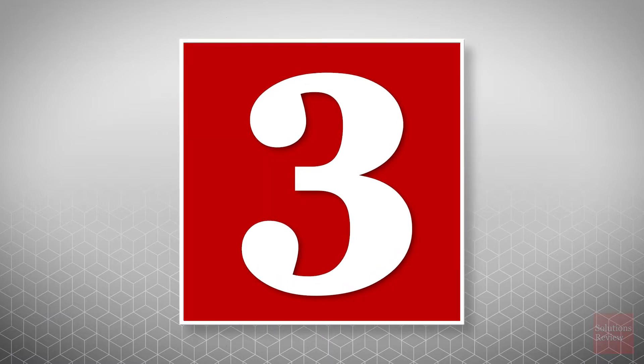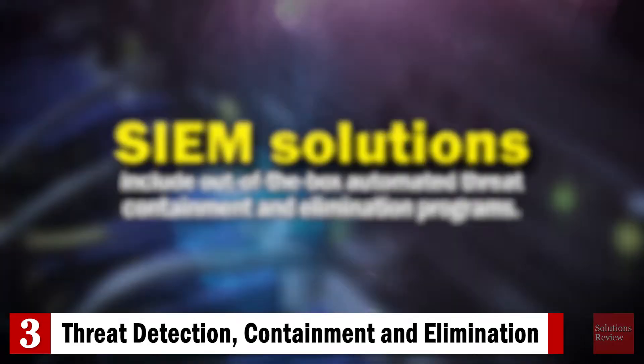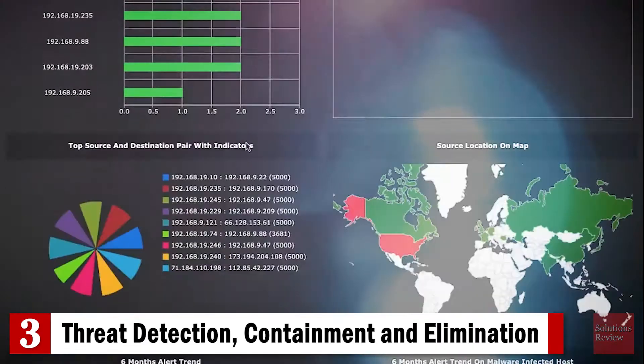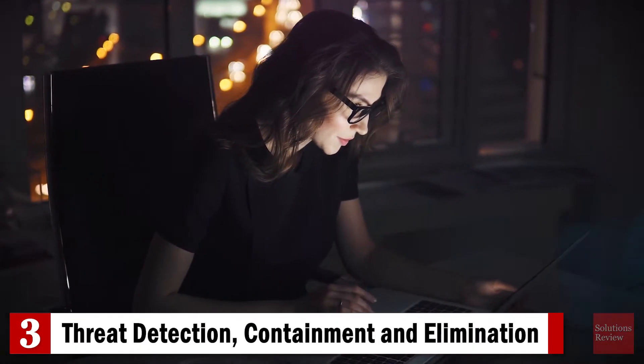Number three: threat detection, containment, and elimination in real-time. SIEM solutions include out-of-the-box automated threat containment and elimination programs. In fact, they can automate the task of writing rules in order to detect real attacks from a plethora of threat indicators. It can also help you monitor web traffic and analyze known malicious software.